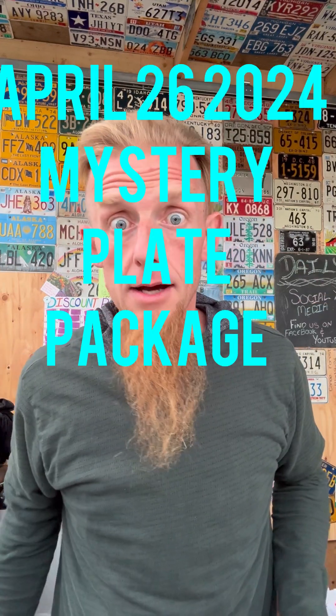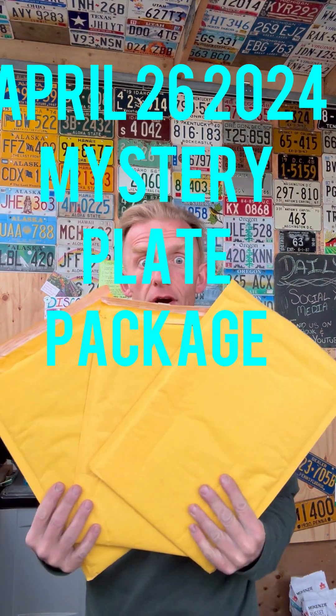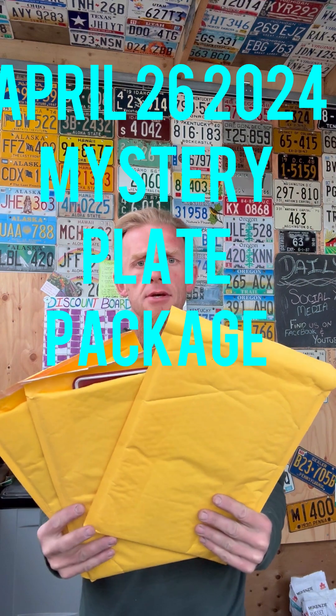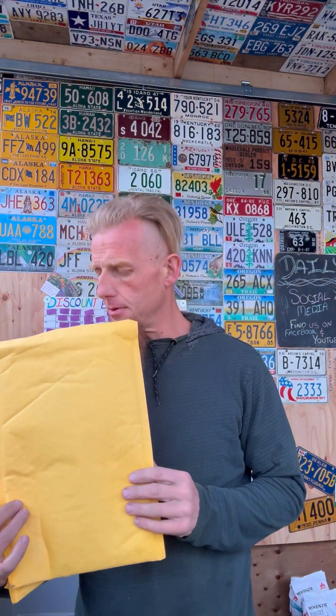Good morning, how's everyone doing today? April 26, 2024 and we finally got time for some mystery packages. Oh, one's peeking out there — did you see that? Like we've been doing, we'll show you one on Facebook and the rest on YouTube. So if you're already on YouTube that's awesome, if you're on Facebook you better head over to YouTube.